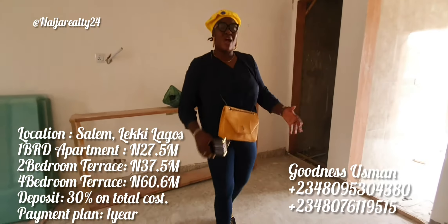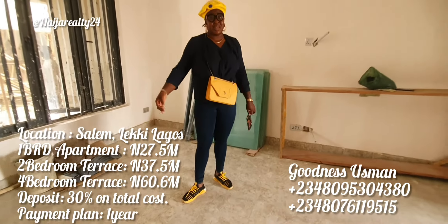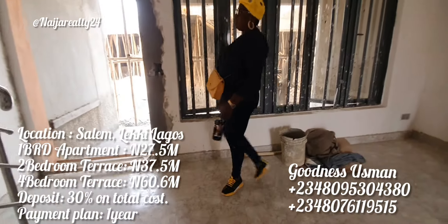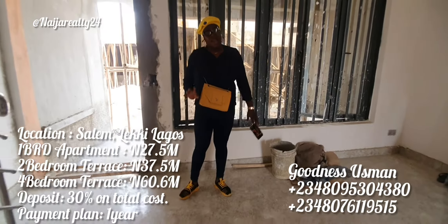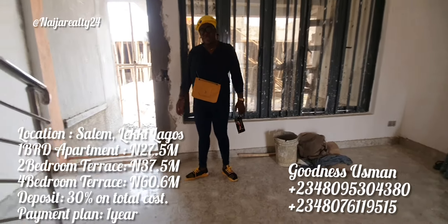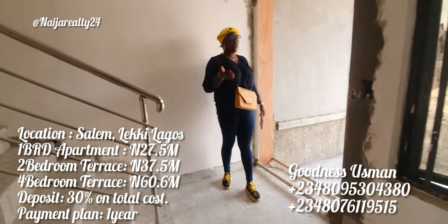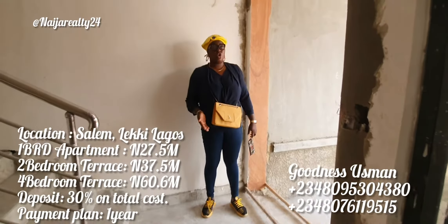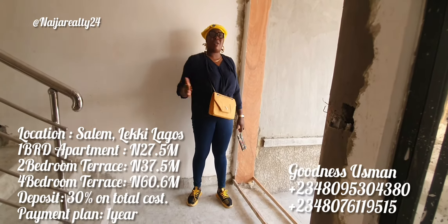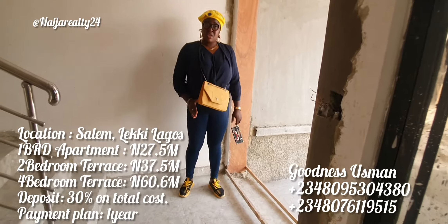I will reiterate this — it's the most affordable property here in Salem, Ikate, Lagos. Only very few units are left, so give me a call now. You can deposit 30 percent and still spread your payment over one year. As this project gets closer to completion in the last three months, you won't have access to the one-year payment plan — they'll cut it down to six months, and eventually outright purchase only. Now that you still have the one-year payment plan, take advantage of it.